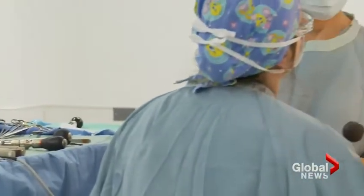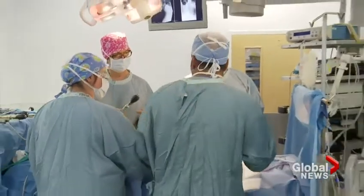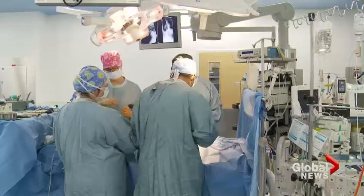Grace is now recovering well and is the first patient in Canada — and one of just a few in North America — to try out the magnetic rod, as it's called. Her progress will be followed very closely. Reporting: Elaine Yong, Global News.